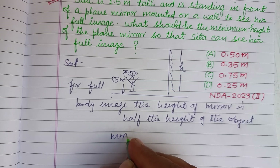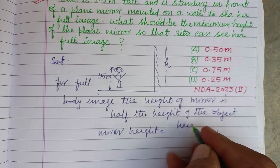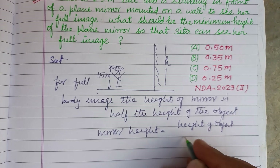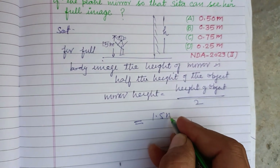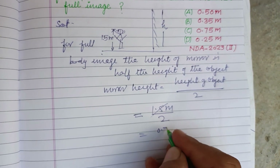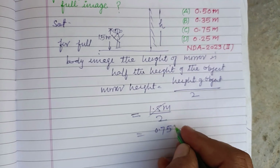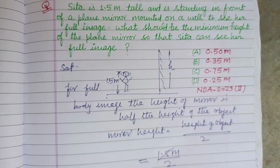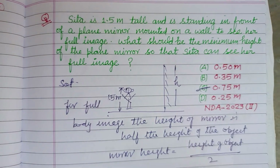So mirror height equals height of object divided by 2. Here the height of Sita is 1.5 meters, divided by 2, which gives 0.75 meters. So 0.75 meter is the height of the mirror required to see the complete image. Therefore, C is the correct answer.